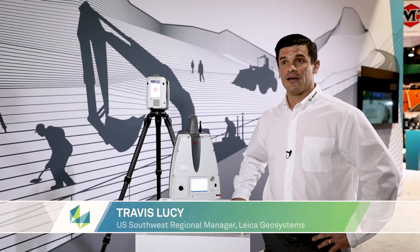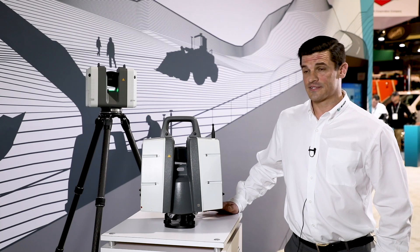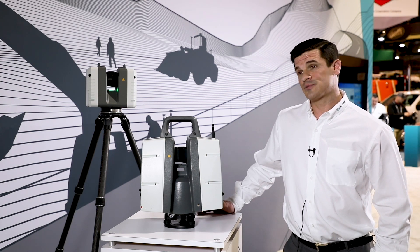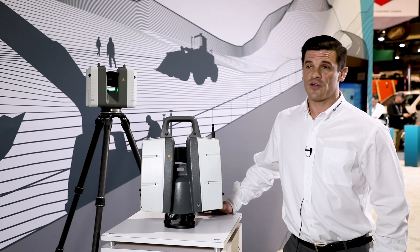I'm Travis Lucey with Leica Geosystems and RealityCapture. RealityCapture is used for accurately measuring what's going on at the site that day — the field conditions — and then we capture that data, put it in the form of a point cloud so you can bring it into CAD software where you're able to make accurate measurements, produce digital terrain models, and get useful information out of it.